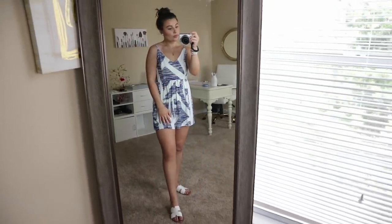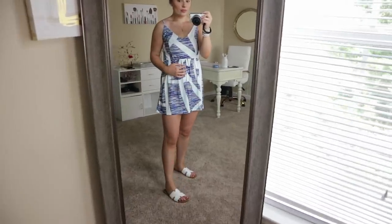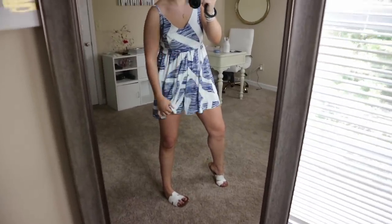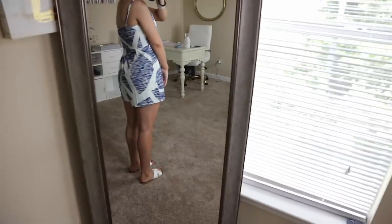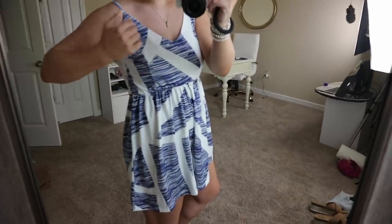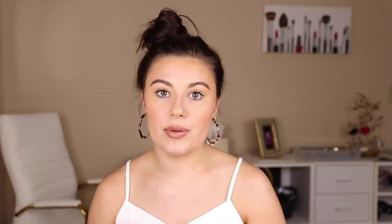Then we have a romper and this one, you guys, is so cute as well. Again, we have the kind of spaghetti straps. I got a size large because the reviews said it ran small — I probably could have done a medium and been totally fine. I do like the look of this because it almost looks like a dress, how it's flowy and gathered in the front. The bra area is double-lined and the straps are adjustable. I just think the pattern is super flattering and fun for any occasion — you could dress it up or dress it down.